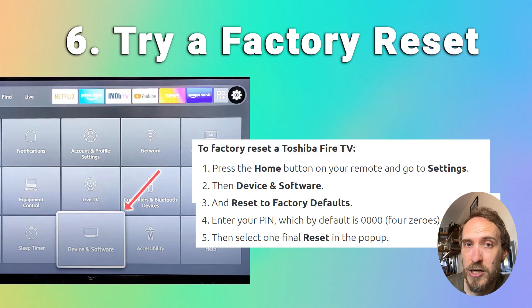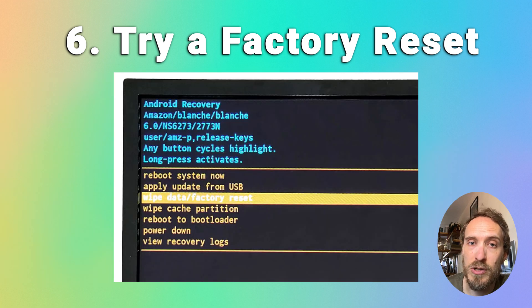If clearing the cache doesn't help, you can factory reset your Fire TV as a last software step. Press the Home button, go to Settings, then Device and Software, and select 'Reset to Factory Defaults.' The default PIN is four zeros. You can also factory reset from the recovery menu if your TV can't stay on long enough for you to access the regular settings.